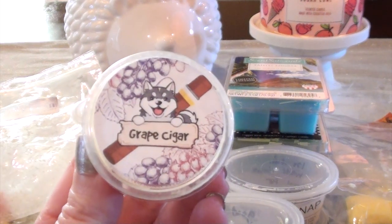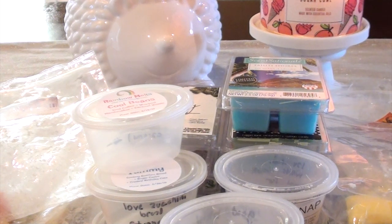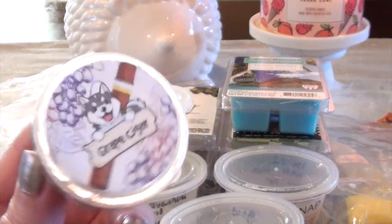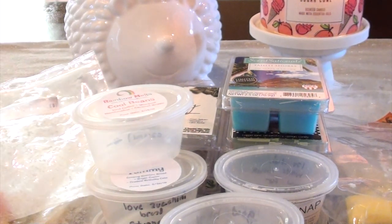The next one I have is Woof Woof's Grape Cigar. This one was heavy cigar and the grape scent was there, but it burned off super fast. Cigar is different to me than tobacco — tobacco to me is always sweet. This is more of a cigar scent. I did like this one, but like I said the grape burned off really quickly and then it turned into a cigar. My husband and I both really liked that one.